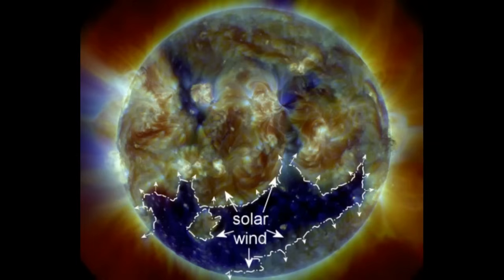We've seen this coronal hole before, approximately every 28 days since February. It has been spinning around with the sun, emitting a stream of material akin to a giant sprinkler. The stream encountered was particularly effective in March when it sparked strong geomagnetic storms and auroras across many of the northern-tier U.S. states.